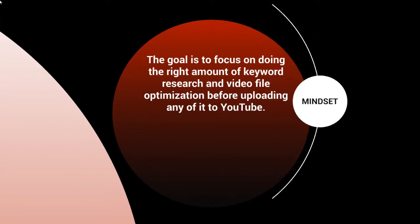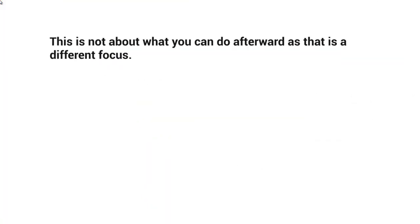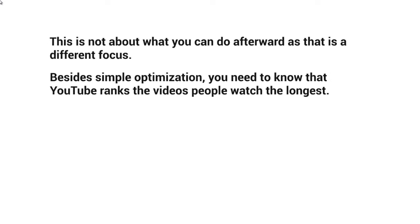The goal is to focus on doing the right amount of keyword research and video file optimization before uploading to YouTube. This is about what most people forget to do before making their YouTube video live. Most people think about what to do after they upload a video — they don't think about what to do before. This is not about what you can do afterwards; it's about what you do before.